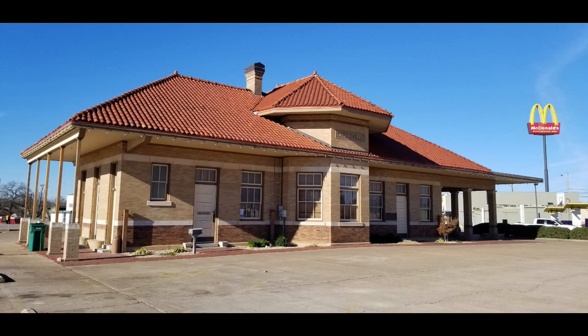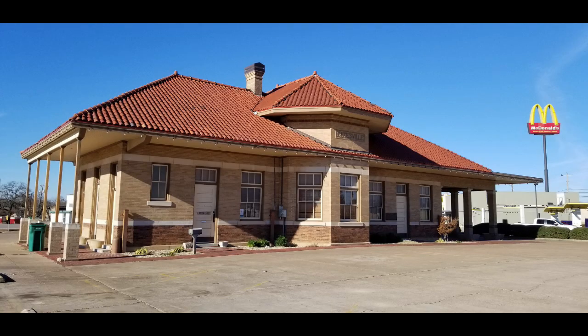However, there is another landmark that may seem out of place. Located in the middle of a strip mall parking lot behind the McDonald's is the 1910 Cotton Belt Depot, current home of the Gatesville Chamber of Commerce and Tourist Information Center.